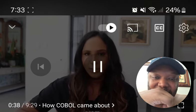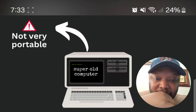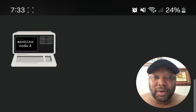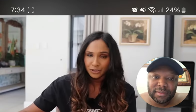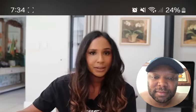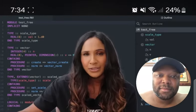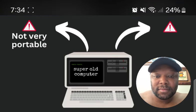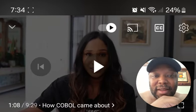Programming languages at that time had two issues. The first was that they weren't portable — computer programs in 1959 were written in machine code or assembler and had to be rewritten for each new computer. There were other portable languages like Fortran, but those were science-based and used a lot of mathematical symbols, making them hard to read.